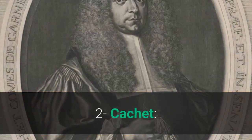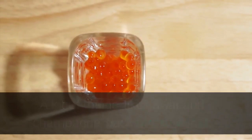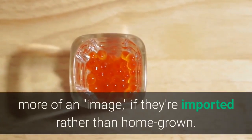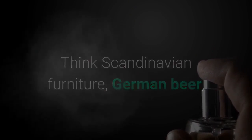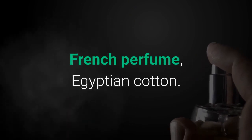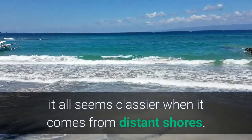Second, caché. A lot of things, like caviar and champagne, pack more caché — more of an image — if they're imported rather than home-grown. Think Scandinavian furniture, German beer, French perfume, Egyptian cotton. Even when you can make it at home, it all seems classier when it comes from distant shores.